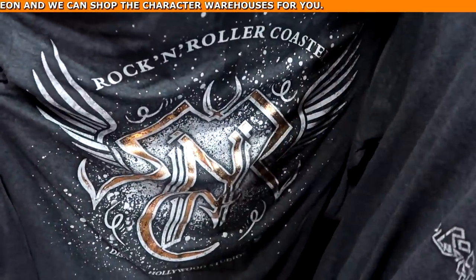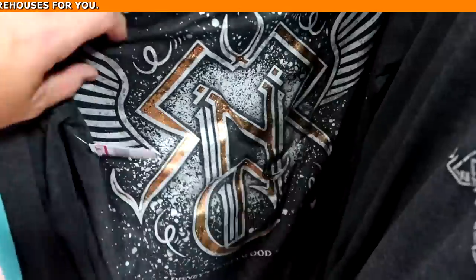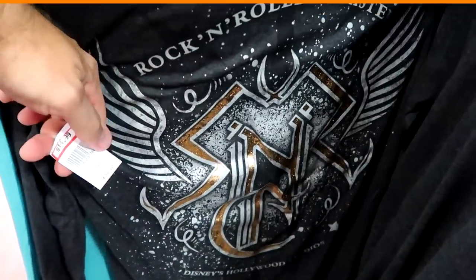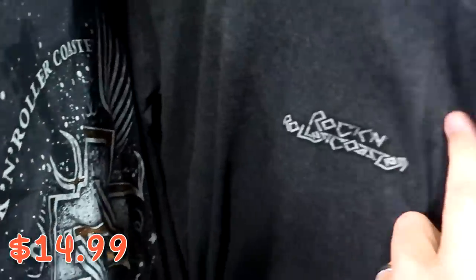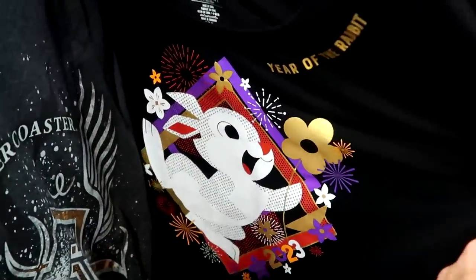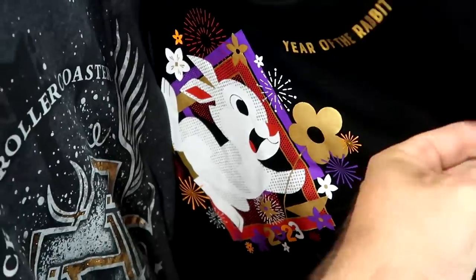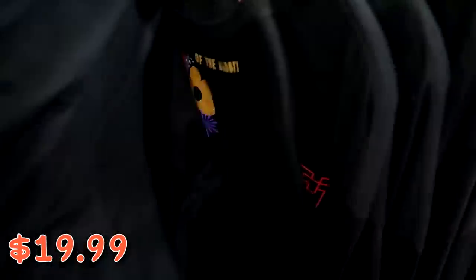Here's a really nice long sleeve shirt from the Rock and Roller Coaster — the back side has 'Disney's Hollywood Studios' right underneath, $14.99 marked down from $40, and the front says 'Rock and Roller Coaster.' That is a really fun find. Over here you have 2023 Year of the Rabbit — a really nice long sleeve shirt, I love the decal — $19.99 from $40, available in just about every size.